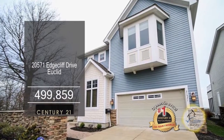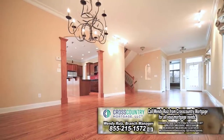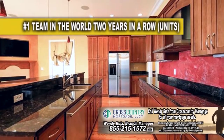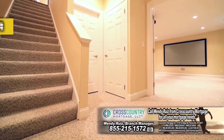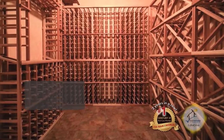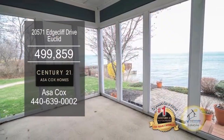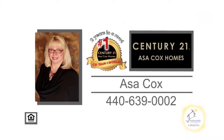This lakefront home offers three bedrooms and three and a half baths. The floor plan includes a large living room and dining room combination. The open kitchen overlooks the fireplace family room. The finished lower level has a media room with a 107-inch screen, a high-def projector, and a wine room. Enjoy beautiful views of the lake from the closed sunroom and back patio. Contact the number one Century 21 team in the world, Asa Cox Homes, for more details.